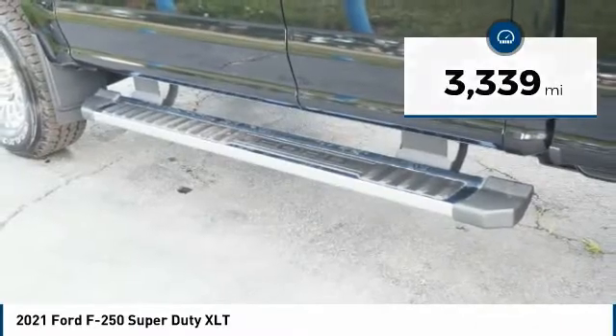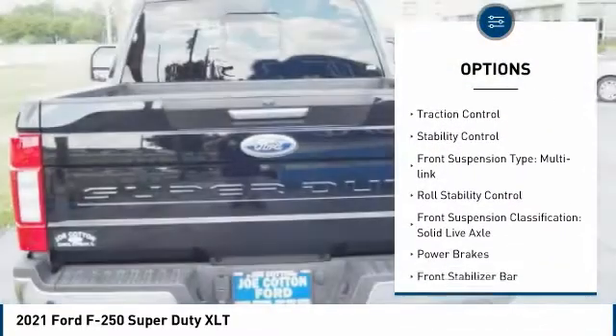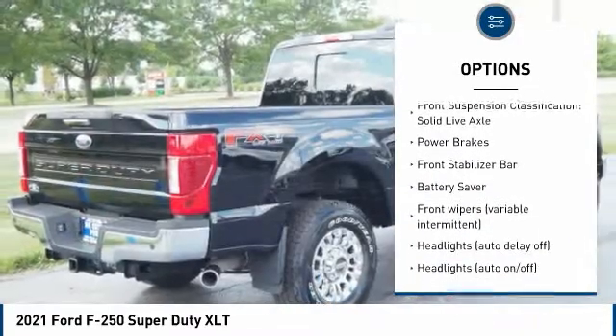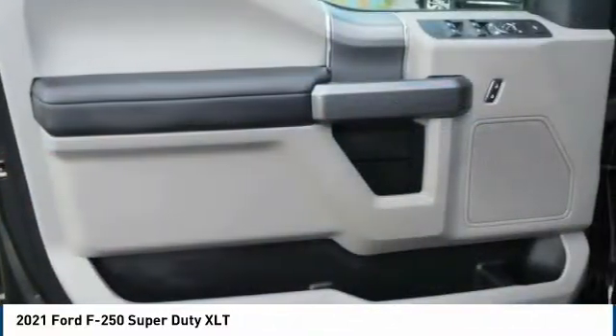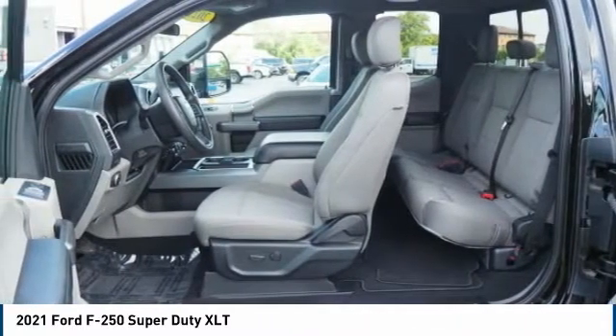Here are some of this vehicle's great options: tire pressure monitoring system, power windows with safety reverse, traction control, stability control, front suspension type multi-link, roll stability control, front suspension classification solid live axle, power brakes, front stabilizer bar, battery saver.